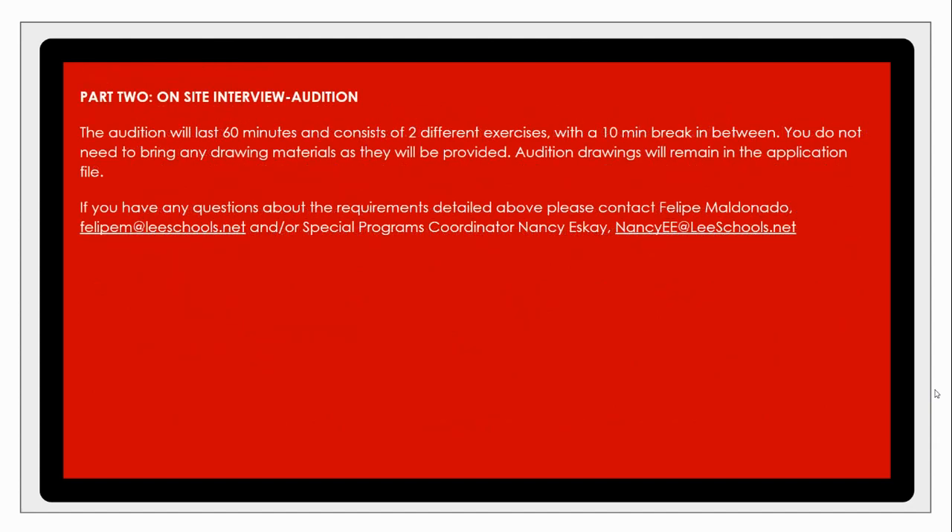Moving on to the second part of the audition: students will come in for a live audition consisting of 60 minutes with two different exercises and a 10-minute break in between. The first will be an observational still life drawing set up by the staff here at North. All materials will be fully provided — you do not need to prepare, purchase, or bring anything. The second exercise will challenge you on a different platform; the medium and subject matter will be a surprise for applicants in that moment.